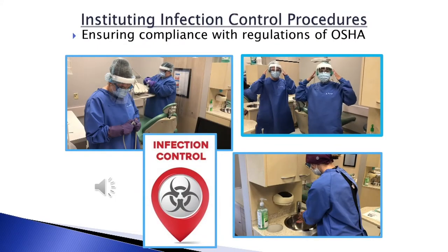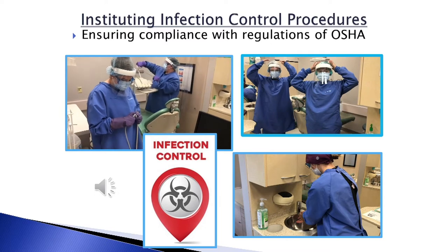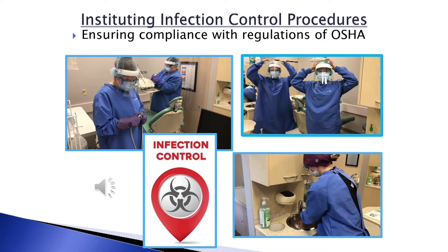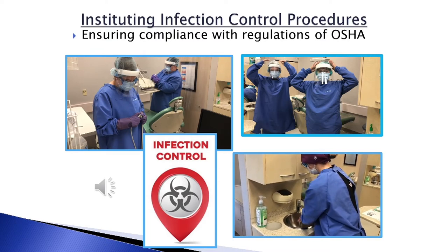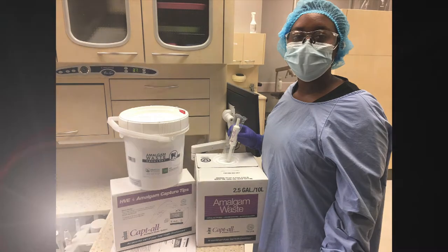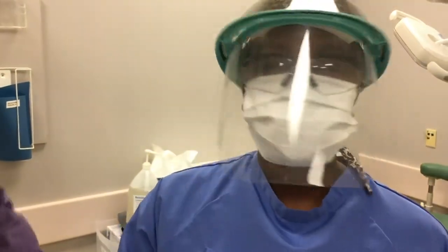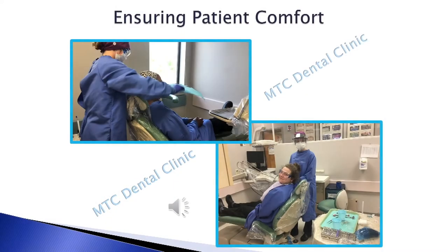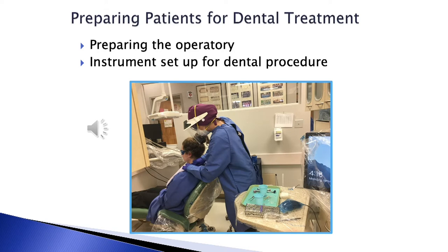The duties of the dental assistant are among the most comprehensive and varied in the dental office. Infection control procedures are one of our main concerns. I am cleaning down the chair after my patients and now getting ready for my next patient. Ensuring patient comfort is one of the roles of being a dental assistant. The dental assistant assists the dentist by preparing the dental operatory for patient treatment procedures.